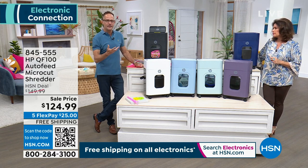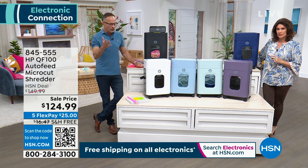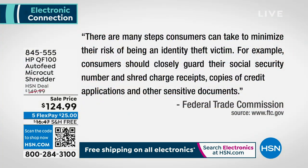It's not just because Alice and I say this is important — it's the federal government. From the Federal Trade Commission, there are many steps consumers can take to minimize their risk of being an identity theft victim. Consumers should closely guard their social security numbers and shred charge receipts, copies of credit applications, and other sensitive documents. So it's the Federal Trade Commission giving us the guideline on what we should do.